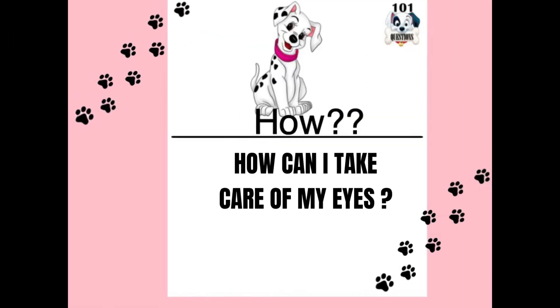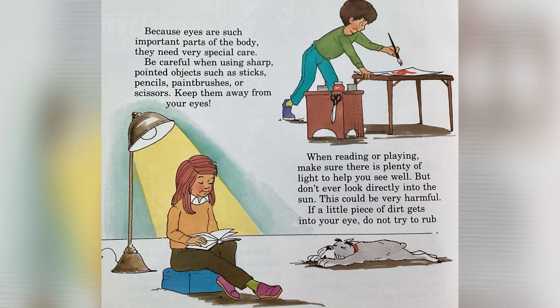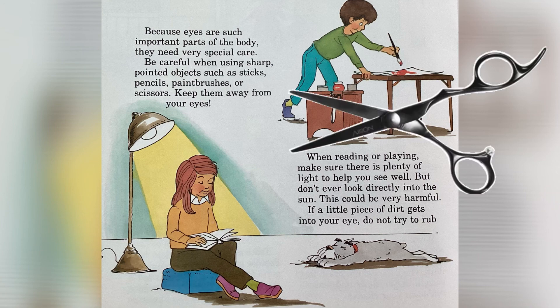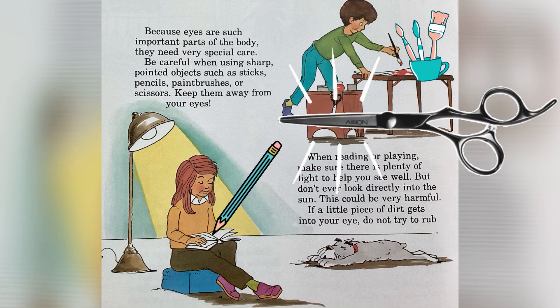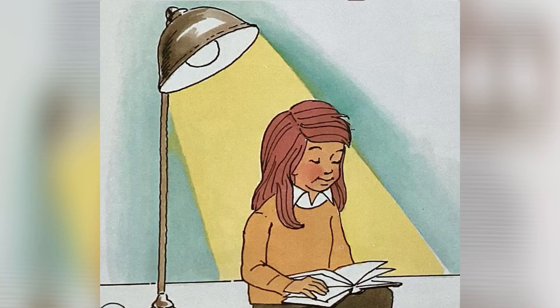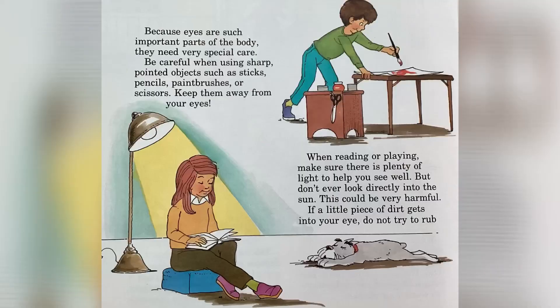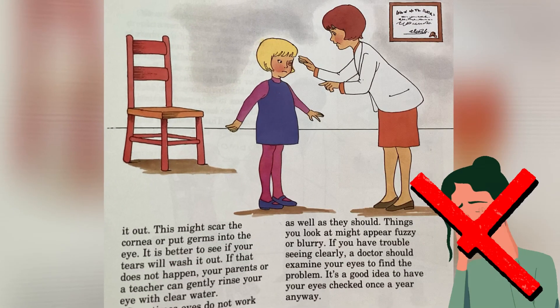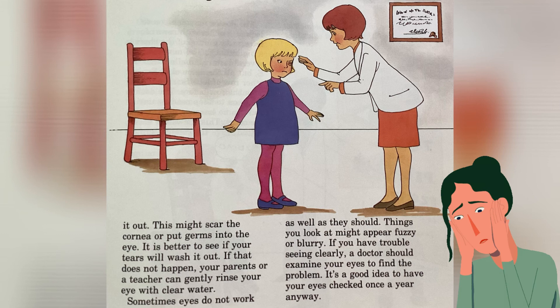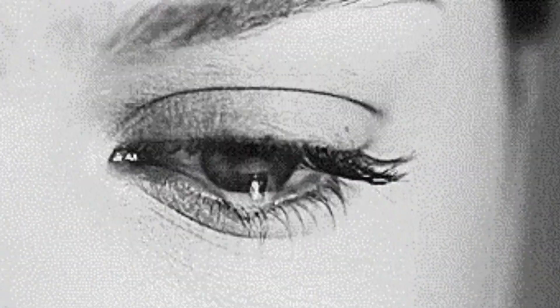How can I take care of my eyes? Because eyes are such important parts of the body, they need very special care. Be careful when using sharp pointed objects such as sticks, pencils, paintbrushes, or scissors — keep them away from your eyes. When reading or playing, make sure that there is plenty of light to help you see well. But don't ever look directly into the sun — this could be very harmful. If a little piece of dirt gets into your eye, do not try to rub it out, as this might scar the cornea or put germs into the eye. It is better to see if your tears will wash it out.